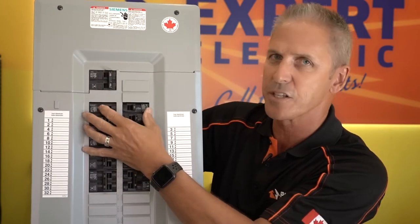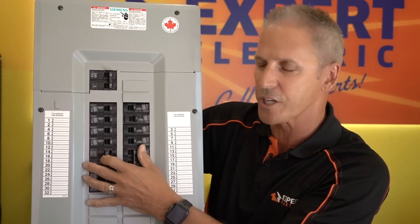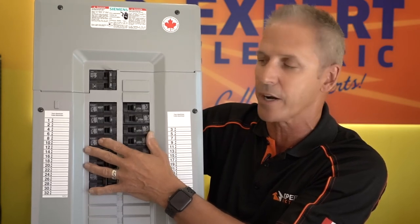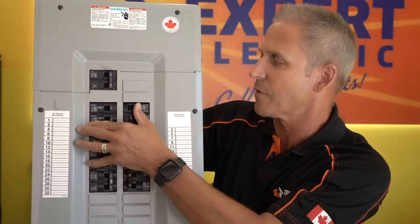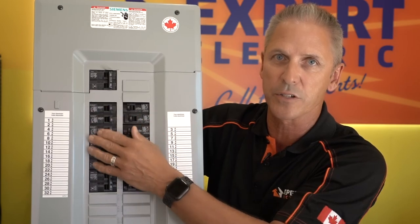Then energize the breakers one at a time. If by chance the main breaker trips when you're re-energizing one of your breakers, that would mean there's a short in that circuit and you should leave it off. But other than that, just recycle all your breakers back on and see if that re-energizes your house — it might just save you a service call from an electrician.